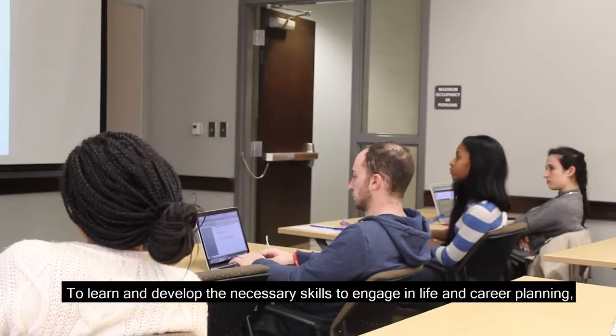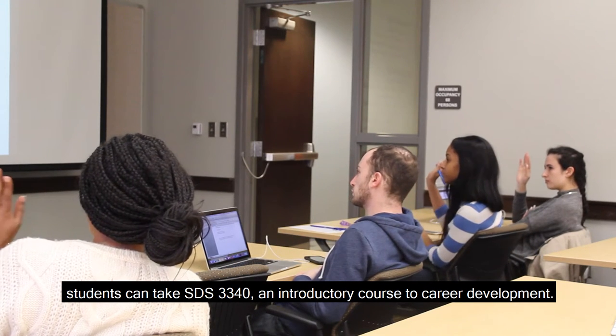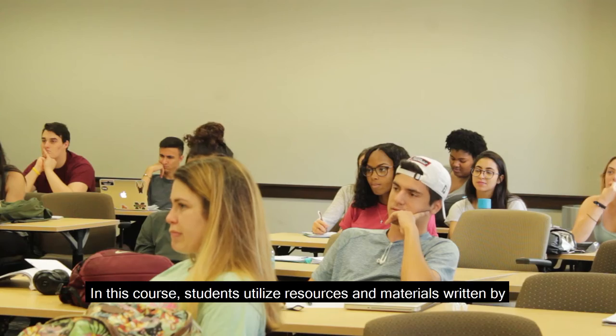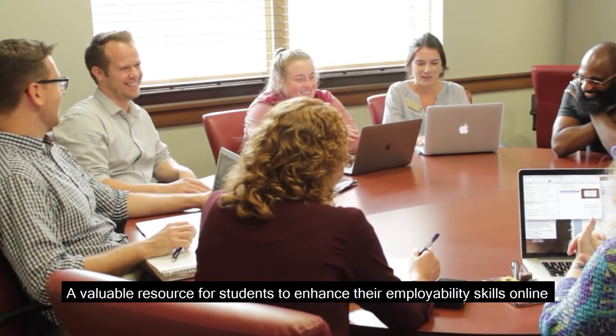To learn and develop the necessary skills to engage in life and career planning, students can take SDS 3340, an introductory course to career development. In this course, students utilize resources and materials written by Career Center faculty and researchers in the Tech Center.